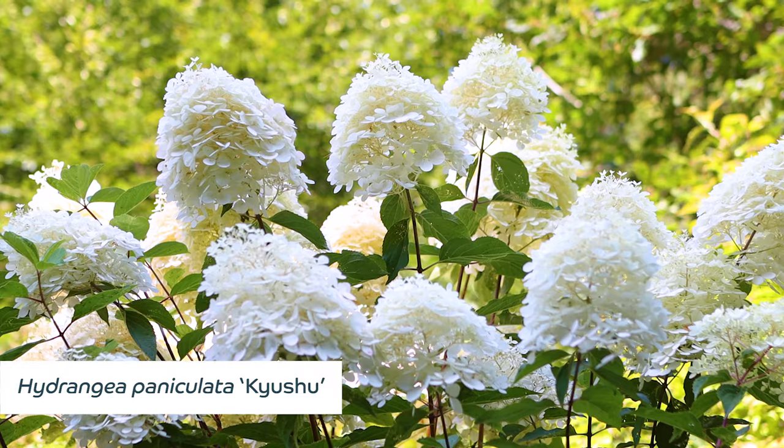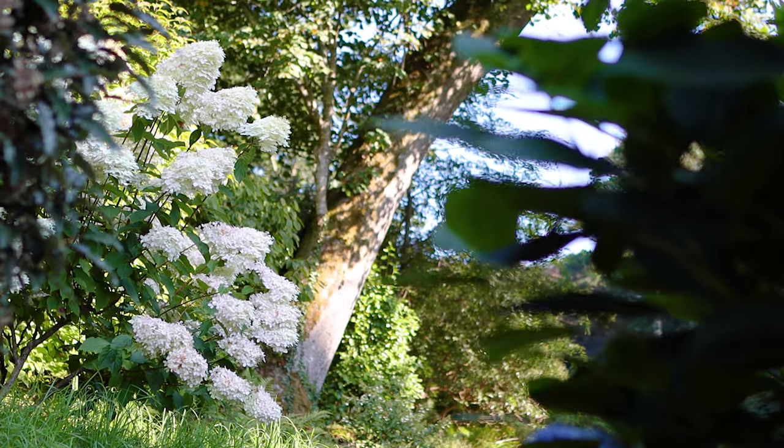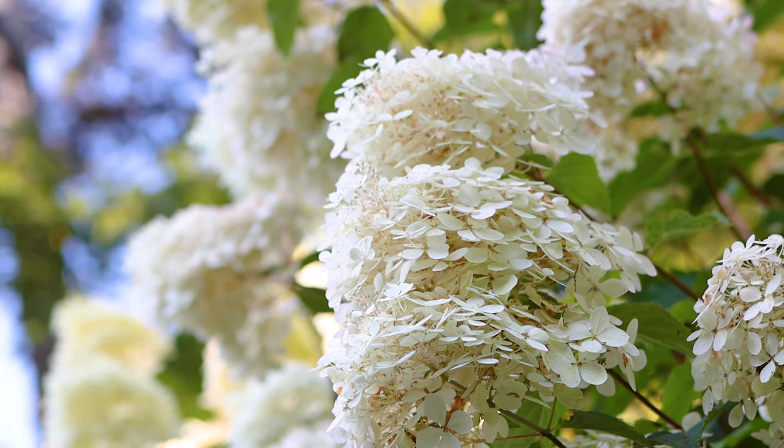Hydrangea paniculata 'Kyushu' is another really showy hydrangea. It can be seen flowering above the video walk and is laden down with those large creamy white flower heads.